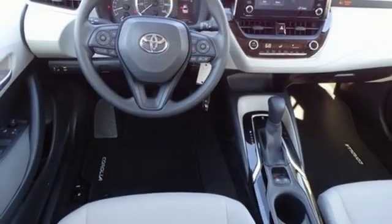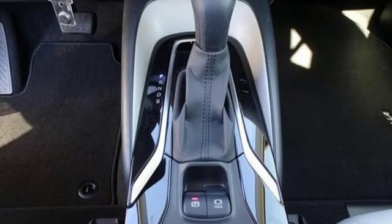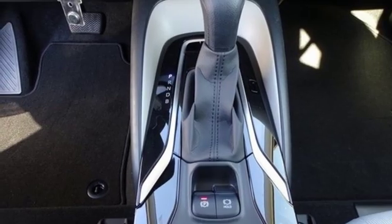Manual tilting steering column, inline four-cylinder engine, gas pressurized shocks, and continuously variable automatic transmission.